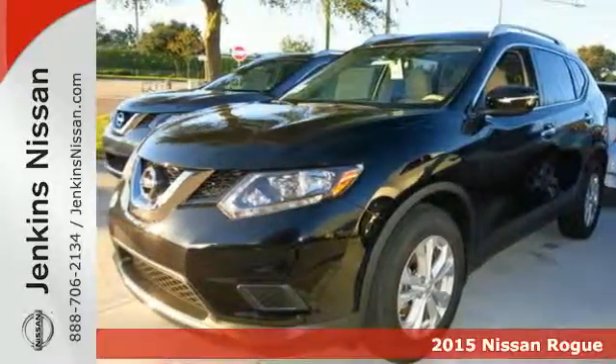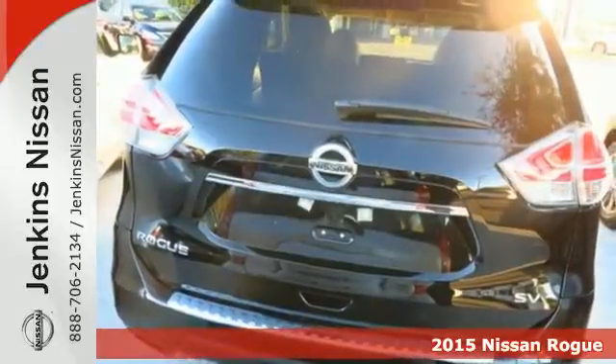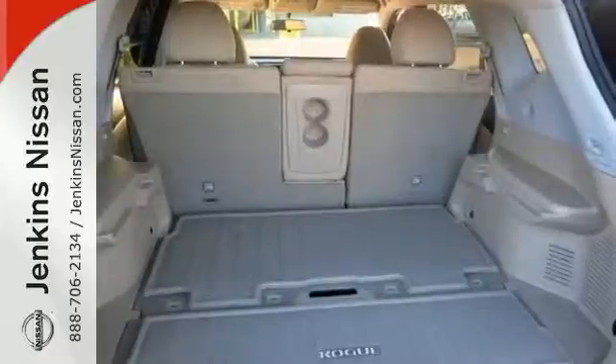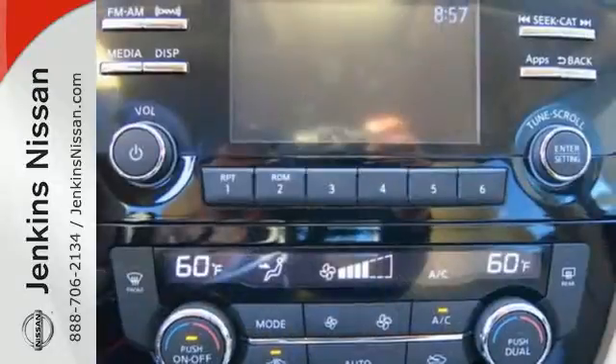It's a 2015 Nissan Rogue. Take it all in. Start with the dramatic front end and striking headlights, through its muscular arches, flowing character lines, and unique floating roof, all the way back to the aerodynamic wrap-around taillights. This crossover is full of bold style choices.